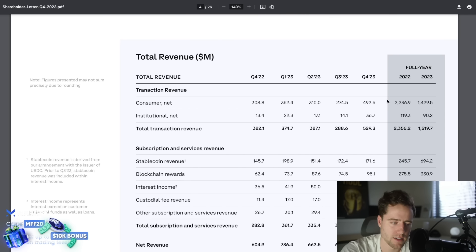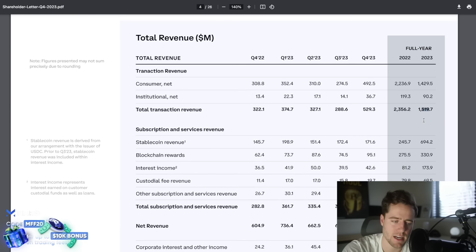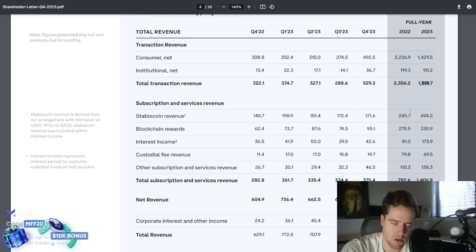Transaction revenue is down for consumers and also down for institutions — overall down about 30% — so they're charging less for transactions. But some of their subscription models have actually grown. Stablecoin revenue went to $700 million this year versus $245 million before, a lot of that because more money is sitting in stablecoins and rates are higher. Blockchain rewards are a little bit higher and interest income is almost double.